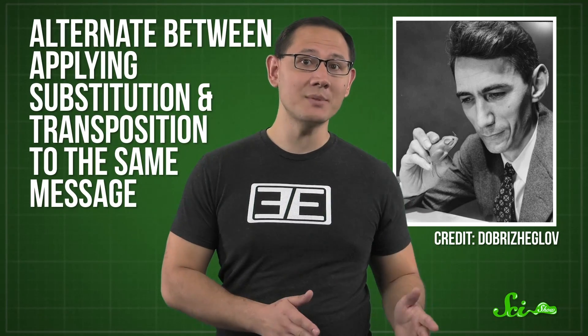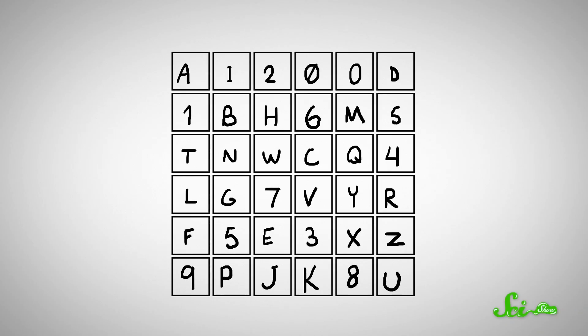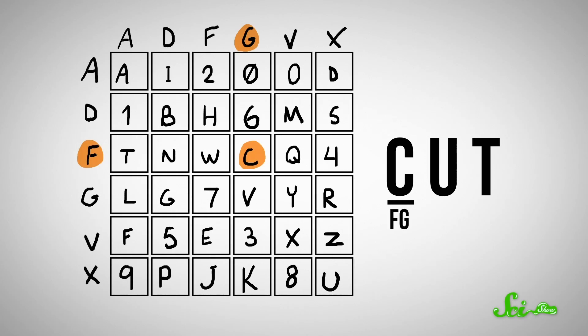In 1949, a computer science pioneer named Claude Shannon suggested a simple solution: alternate between applying substitution and transposition to the same message. One version of this idea had actually been used earlier, during World War I, when the Germans developed a cipher called ADFGVX. To encode a message, you'd first print a jumbled alphabet into a 6x6 square with the letters ADFGVX along the side — that would be the key, telling you how to translate each character to a corresponding two-letter code. So the C in 'cut' would become FG, U would be XX, and so on.